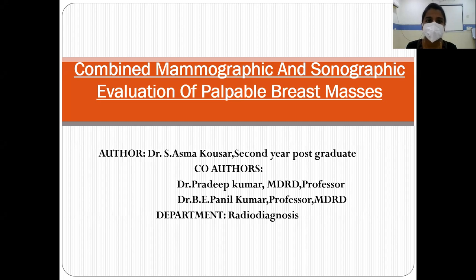Good morning to everyone. My presentation is combined mammographic and sonographic evaluation of palpable breast masses. My co-authors are Dr. Pradeep Kumar, MDRT Professor, and Dr. Panyil Kumar, MDRT Professor.